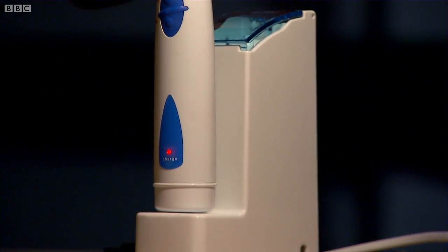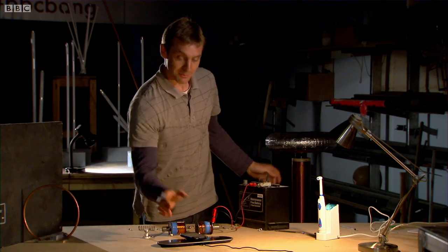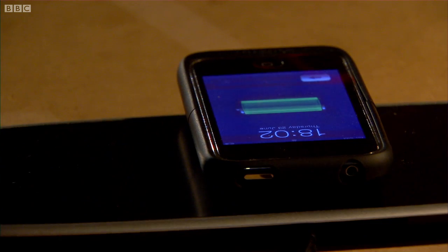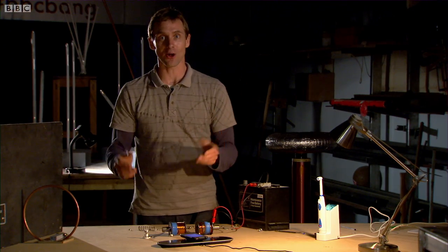So is there a way of having useful wireless power without having to resort to massive, fatal voltages? Well, yes, there is. Electric toothbrushes and, more recently, mobile phone charging mats certainly manage a little bit of wireless power transfer without the massive voltages.